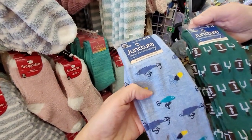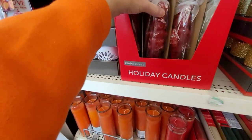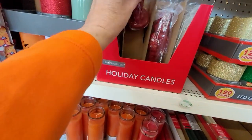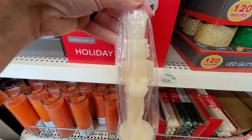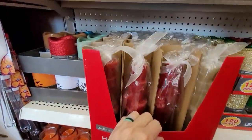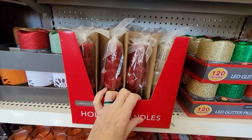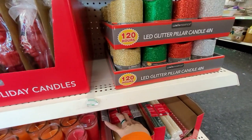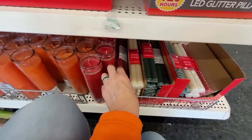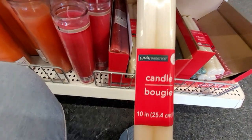Bill has found a couple of sock prints catching his eye — men's size 6 to 12. The further we get into the store, the more spectacular the new finds are. The nutcrackers — do you see this? Looks like three colors. And more gorgeous taper candles down here — look at these candles! They're really nice, in red, white, and green. Ten inches.